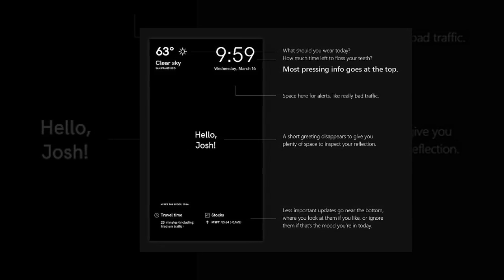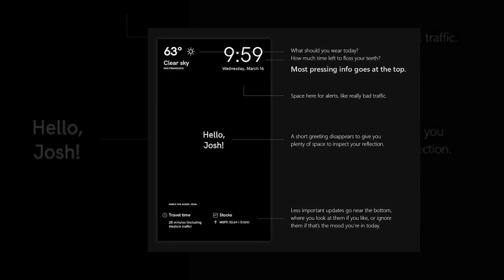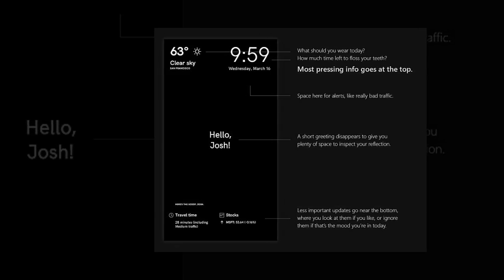Singapore's Minister of Foreign Affairs, Vivian Balakrishnan, said he wanted the country to build an operating system database for 100 million smart objects over the next five years.